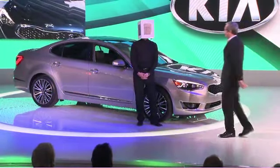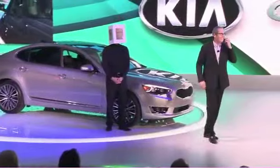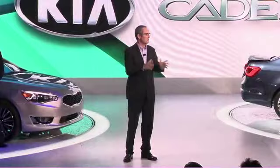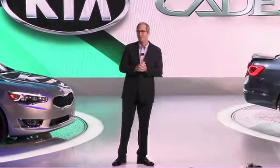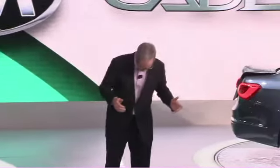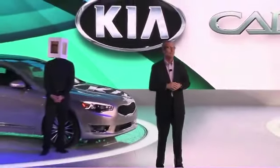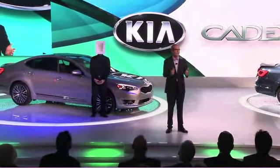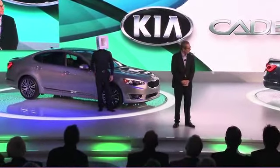The Cadenza helps move the Kia brand upmarket while staying true to our value formula. We'll be sharing another all-new vehicle, along with a few additional surprises in just a few weeks when we see all of you in Chicago. With that, I'd like to invite the real Peter Schreier to join me on stage, along with Orth Hedrick, and together we will be happy to answer your questions. Thank you all very much.